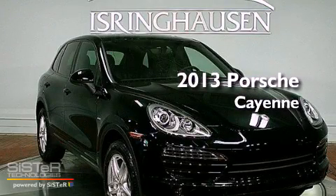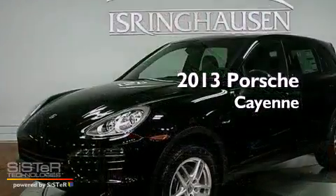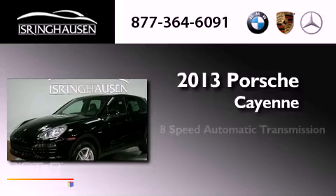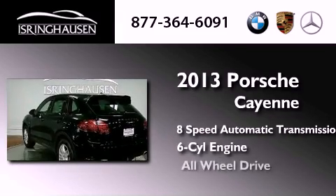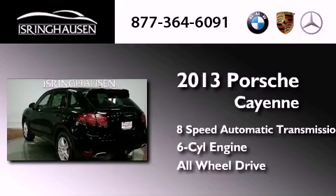This is a brand new 2013 Porsche Cayenne. This SUV has an 8-speed automatic transmission, a V6, and the added safety and control of all-wheel drive.